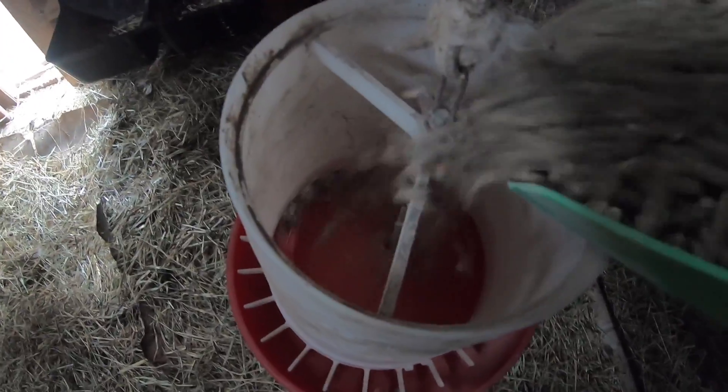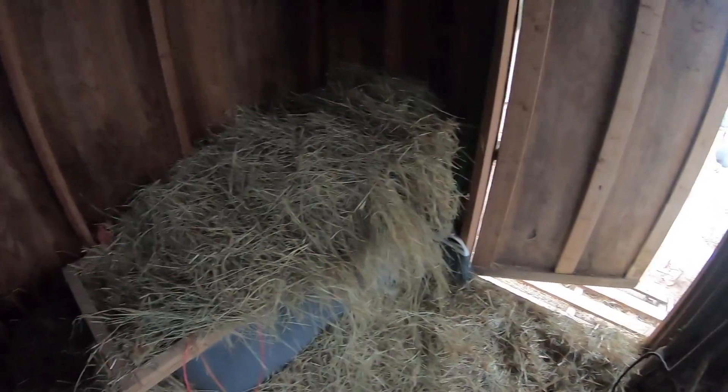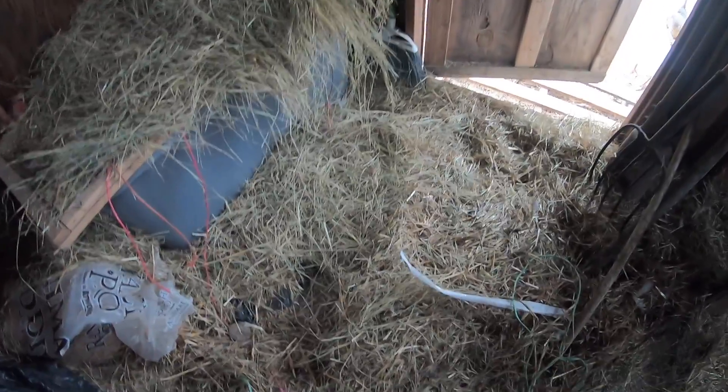I'm gonna go ahead and stick some extra feed in here. As you can see I'm running low on straw, and when the chickens got in they spread everything.